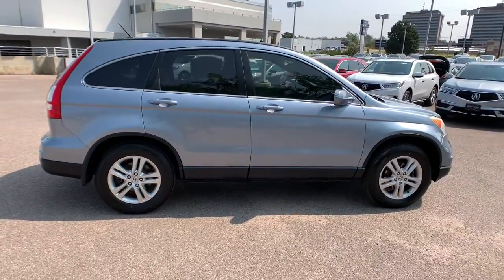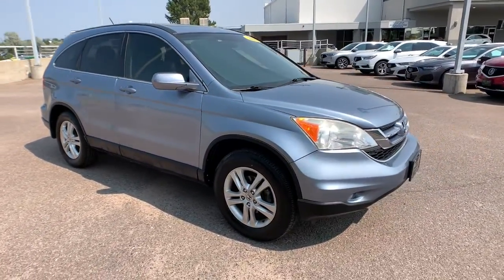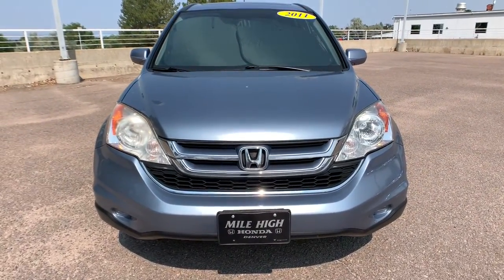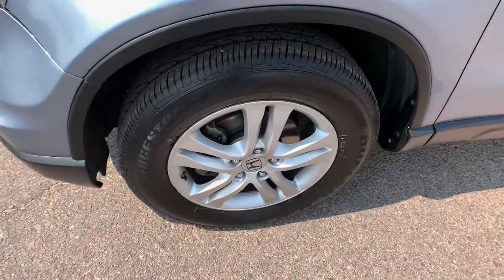These are just some of the great options this vehicle comes with: sun/moonroof, keyless entry, four-wheel drive, satellite radio, heated mirrors, premium sound system, steering wheel audio controls, aluminum wheels, power driver seat, and multi-zone AC.